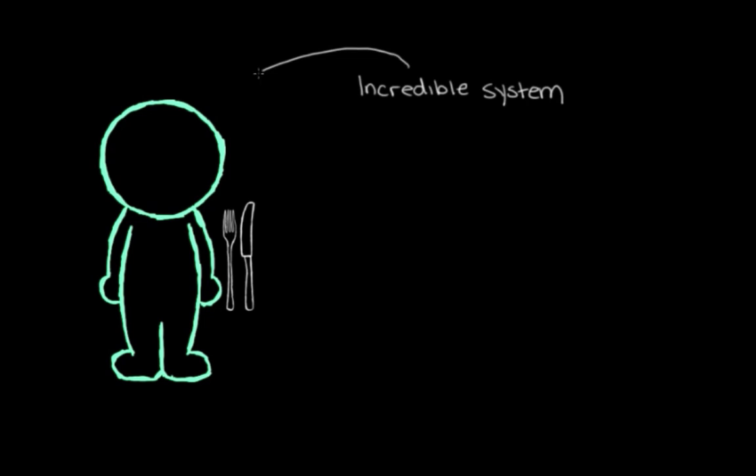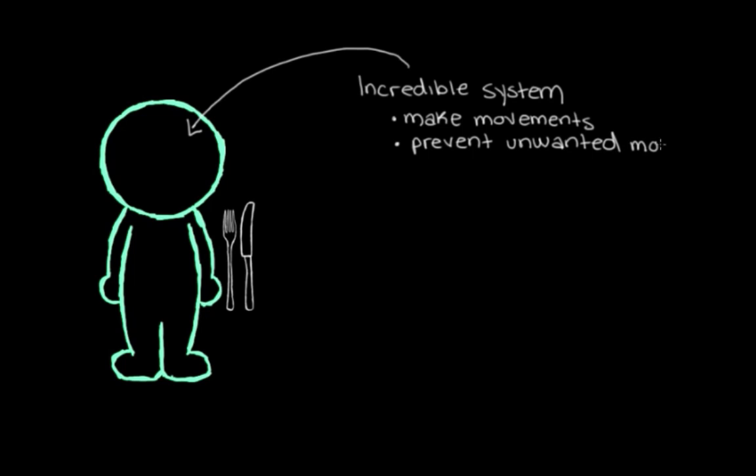Every day, we make hundreds of movements — from reaching for our first cup of coffee in the morning, to waving hello or goodbye to someone we know, to using utensils to eat our food. We have this incredible system in our brains that allows us to make these movements and prevents unwanted movements from happening, in a smooth, streamlined way that we don't even really notice.